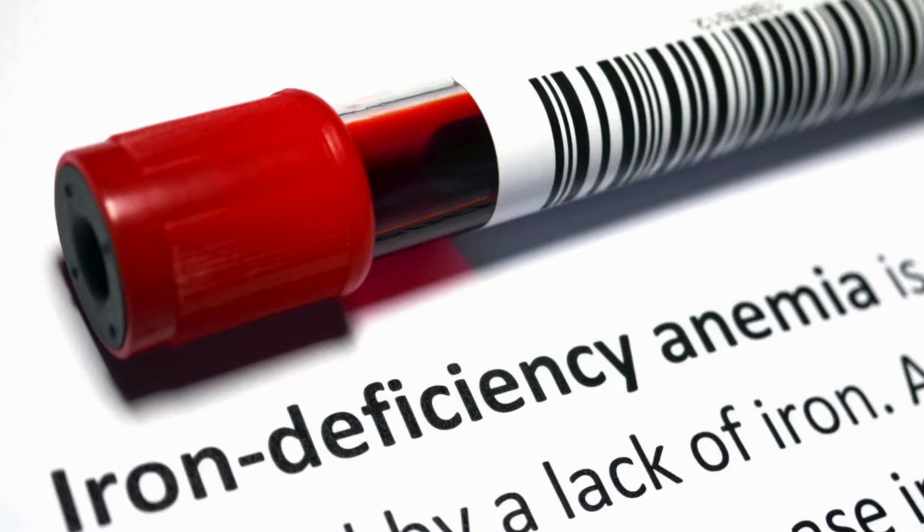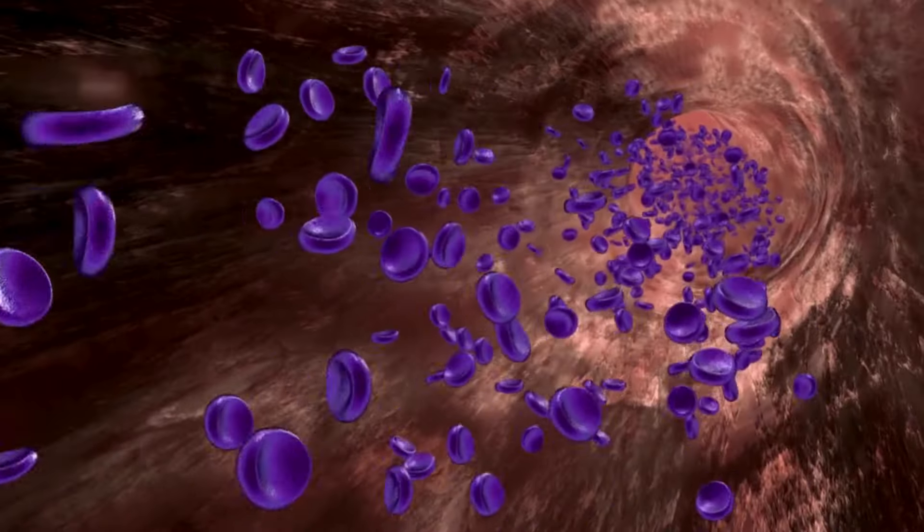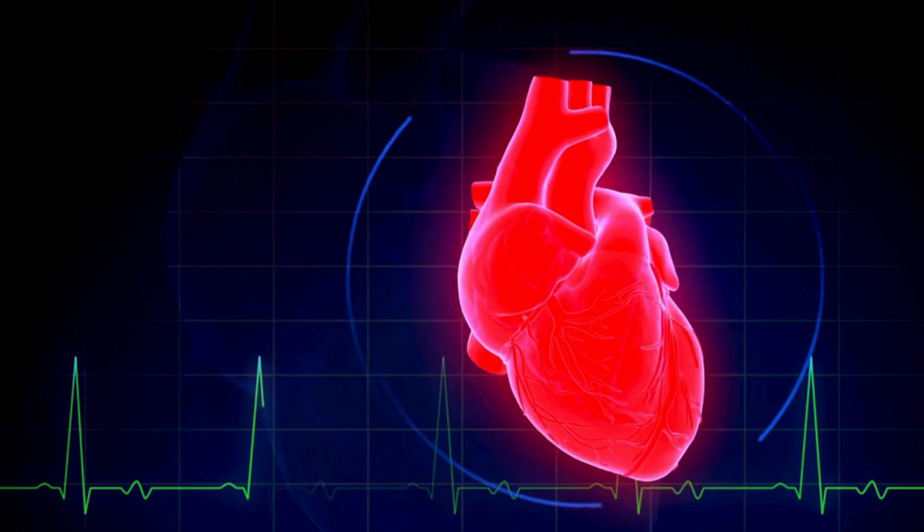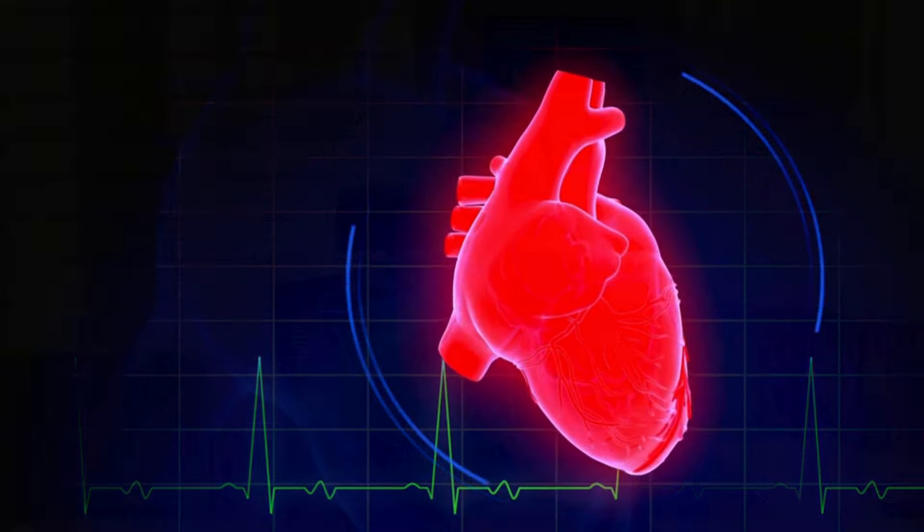The main reason why your hemoglobin cannot be adequate in your blood cells is because of the lack of iron. This is why it's called iron deficiency anemia. If you have iron deficiency anemia with a low capacity to carry oxygen, the organ which will be affected the most is the heart, which functions continuously.